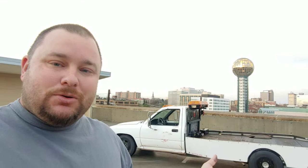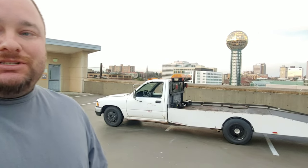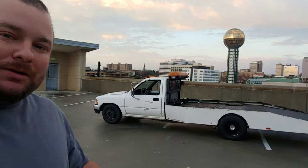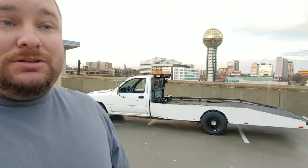Welcome back everyone to another episode. As you saw in the picture, I got the coolest little tow truck ever. I think it's the coolest Toyota ever made. Toyota didn't really build it though — they built the front half of it, somebody built the back half. And I think Toyota should have made that from the beginning, so let me flip this camera around and show you guys around.